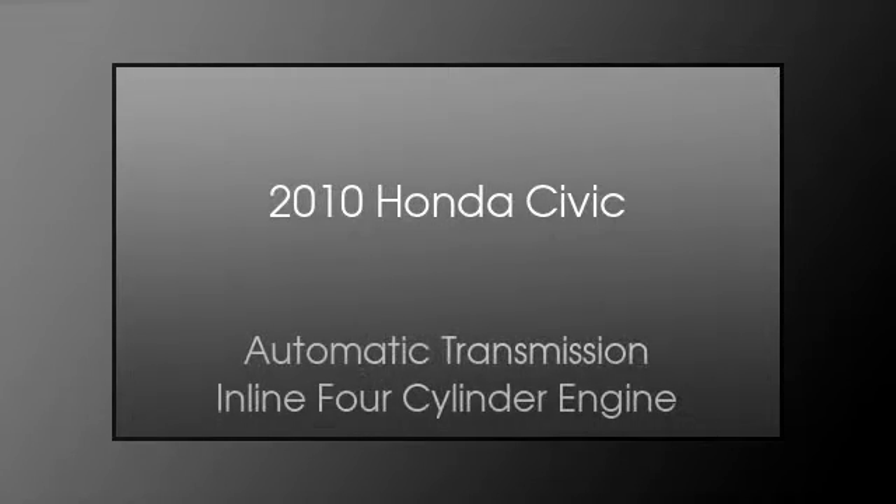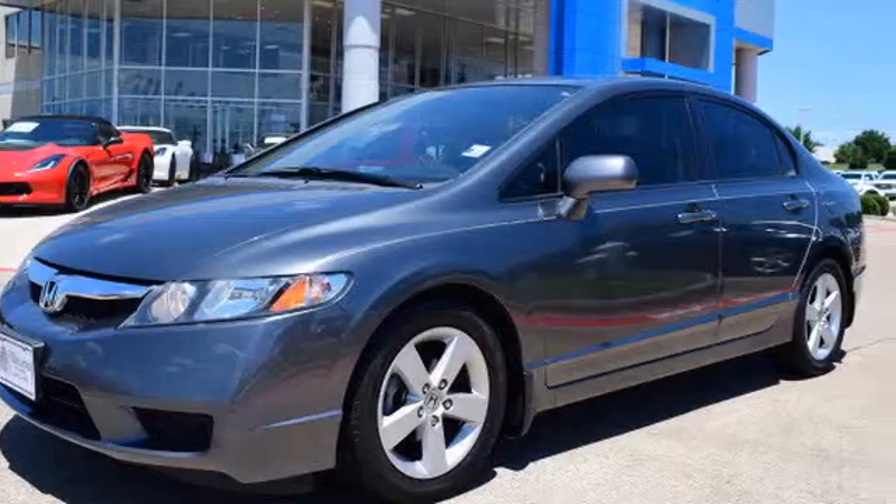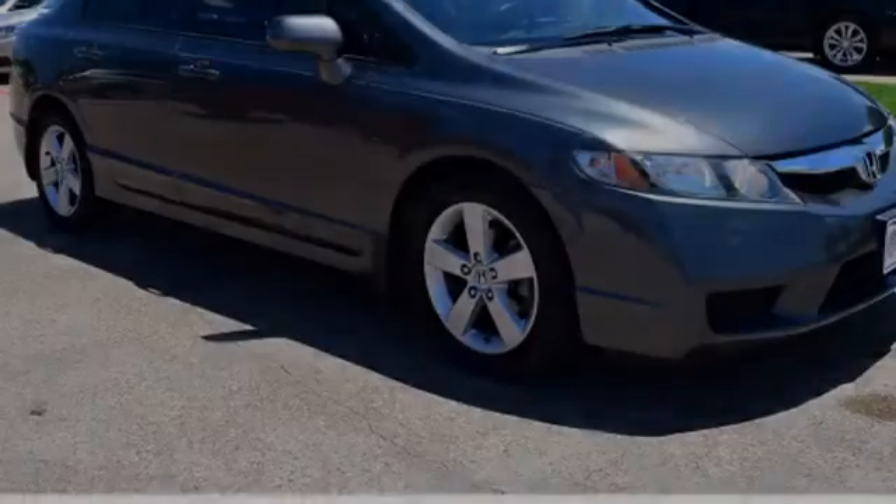This is a 2010 Honda Civic. This compact has an automatic transmission and an inline four-cylinder engine.